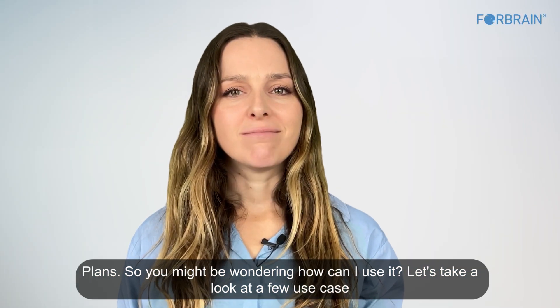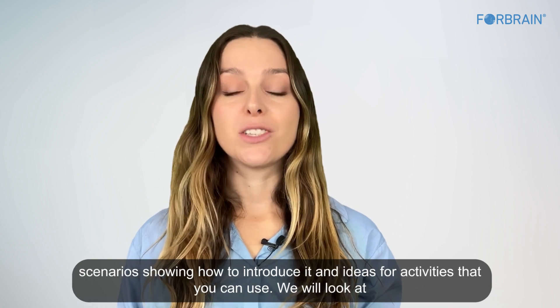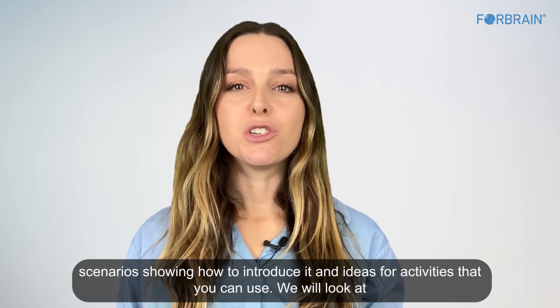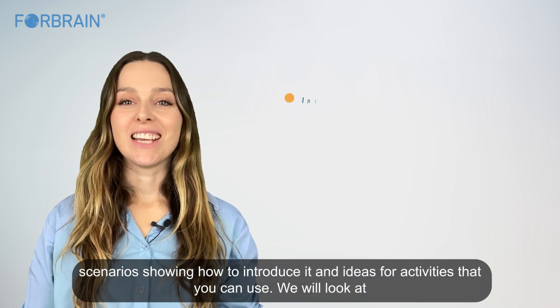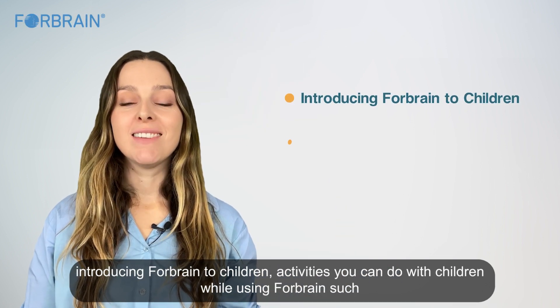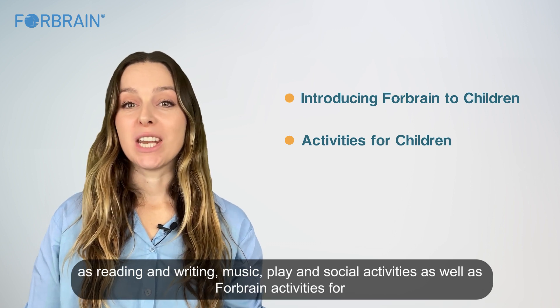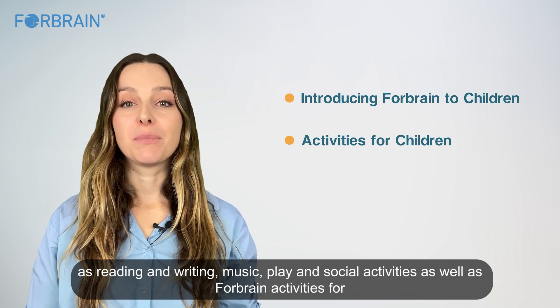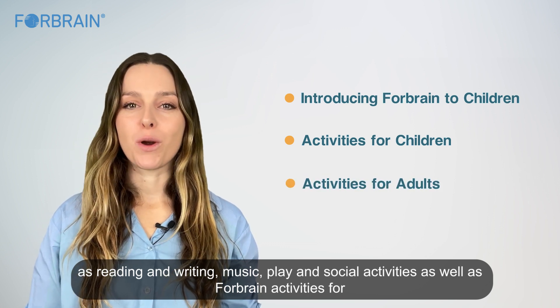You might be wondering how you can use it. Let's take a look at a few use case scenarios showing how to introduce ForeBrain and ideas for activities. We will look at introducing ForeBrain to children, activities such as reading and writing, music, play and social activities, as well as ForeBrain activities for adults.